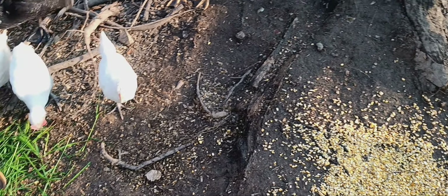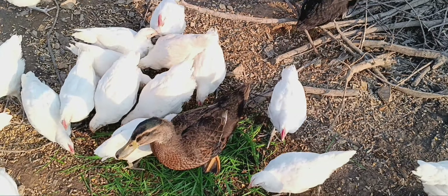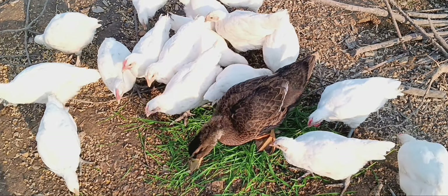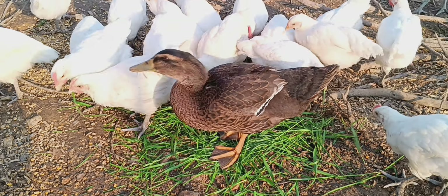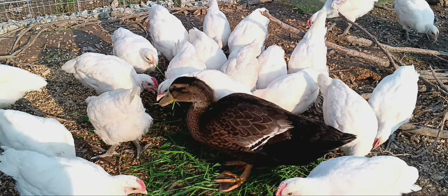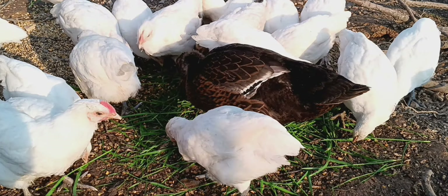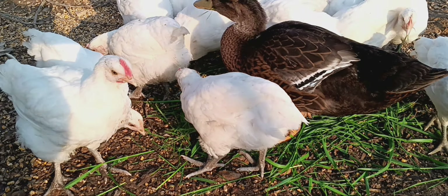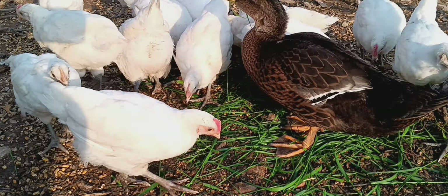Basically fermenting the corn increases its caloric value. It breaks it down a little bit, makes it easier for them to digest. They like it more, it's wetter, they get more hydration — so all around it's just better for them. And it means you have to feed them slightly less corn because it definitely increases the caloric content a little bit. At first they'll eat more of it because they like it so much, and then afterwards they'll naturally eat less.